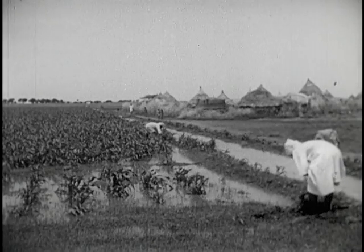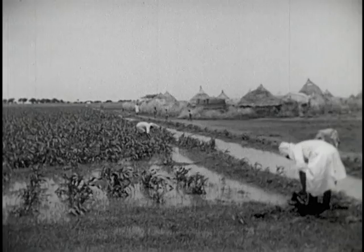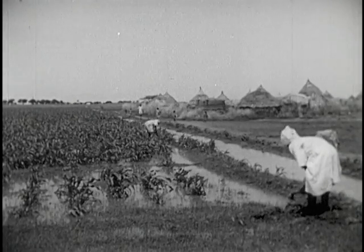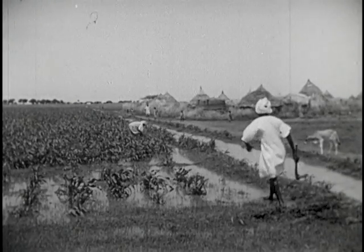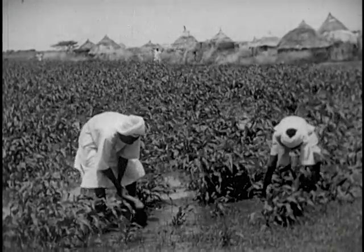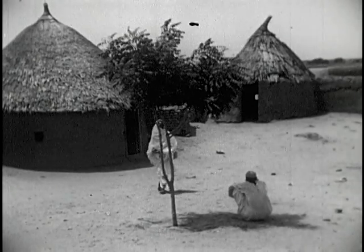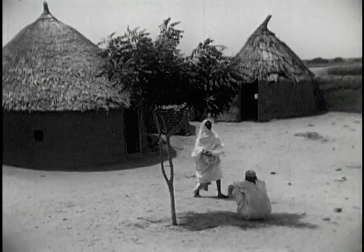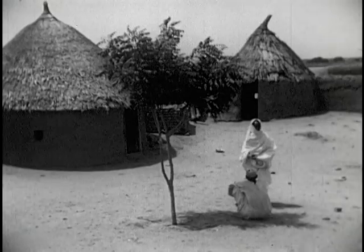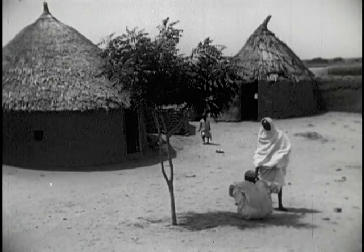Another important crop in the irrigated Sudan Plain is Dura, a staple grain like wheat or corn. These men are pulling weeds from an irrigated field of Dura. The people of this arid plain live in simple, circular houses like these, made of mud, straw and reeds, taken from the banks of the Nile.